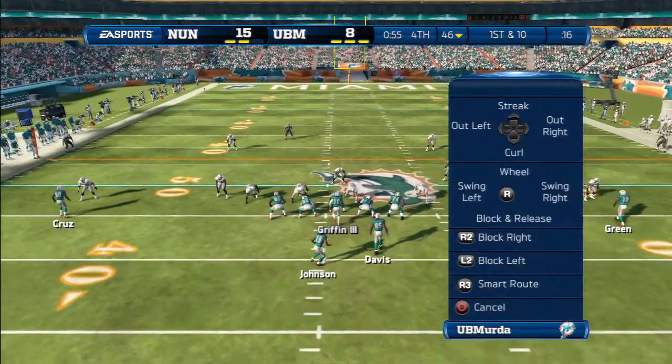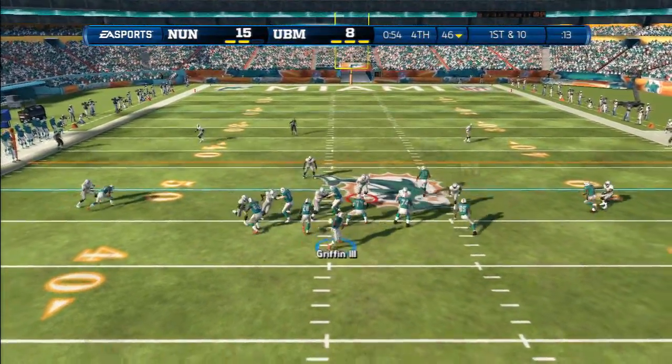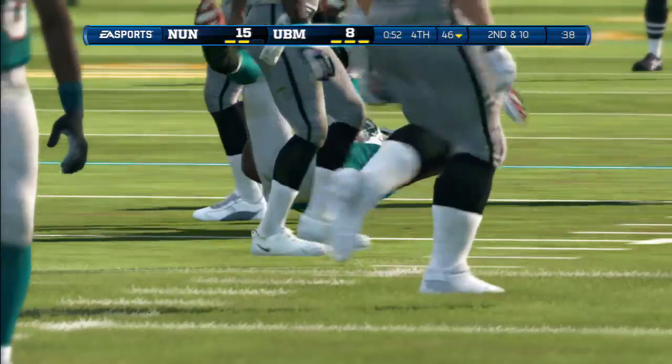With about a minute to go, they're going to need every break possible. First, they must score on this possession. First down and ten — and the throw is not completed. Can't complete the break.